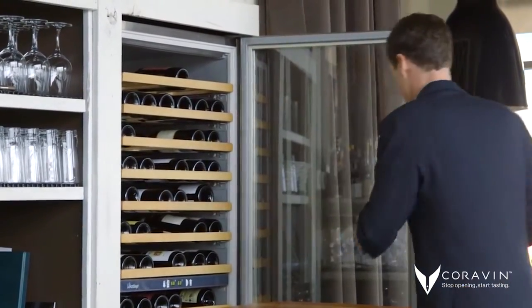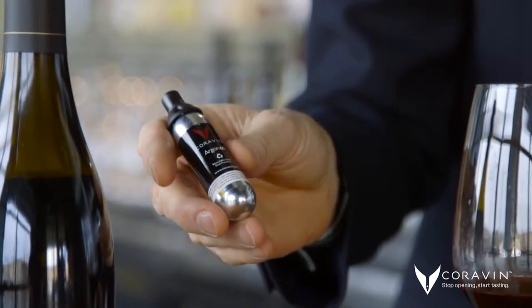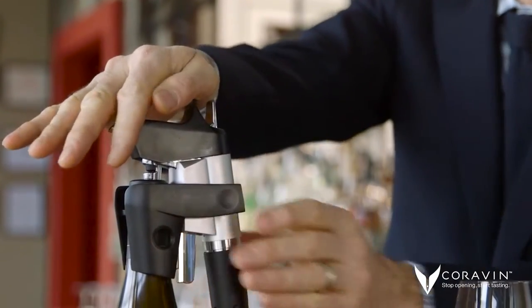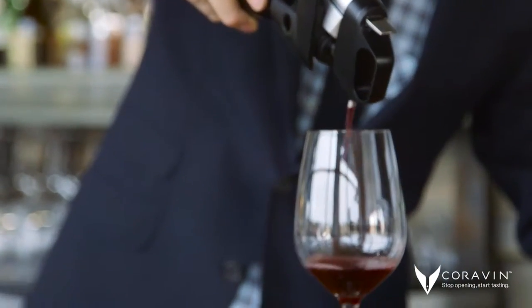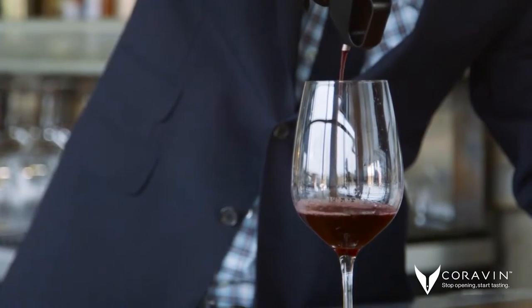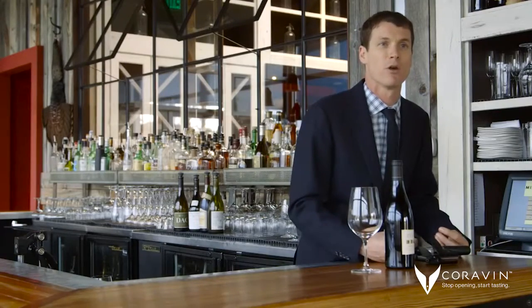The actual device uses argon gas, an inert gas which is odorless and tasteless. It has a sharp needle that goes through the cork, through the foil, and then you're able to pour a glass of wine using it with no oxygen ever getting inside the bottle. Most people know that once oxygen gets to the wine, it's when it starts to deteriorate a lot quicker.